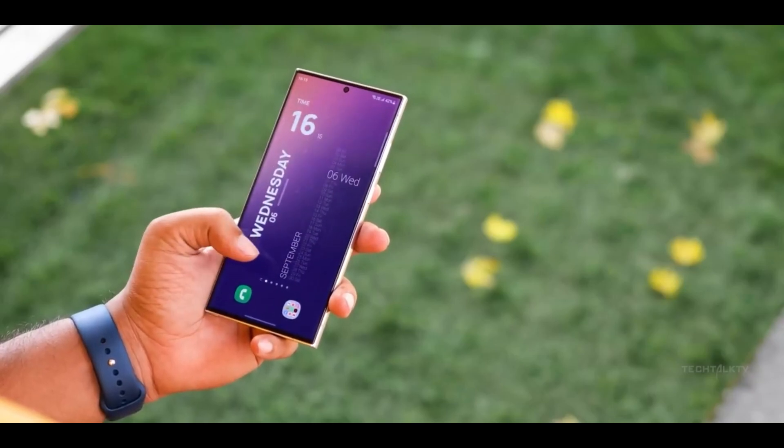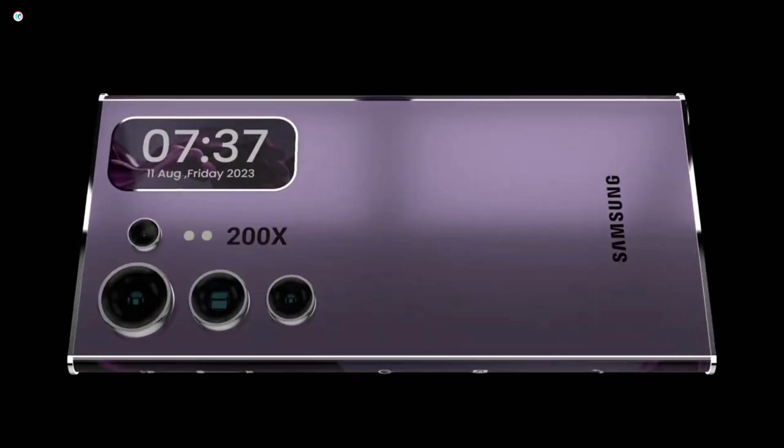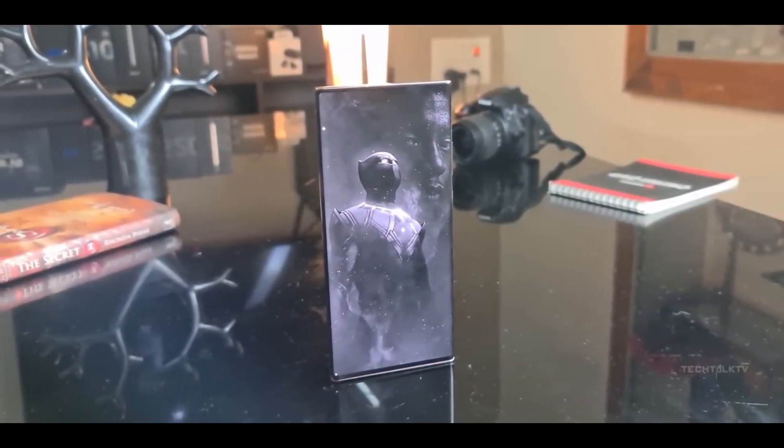Are you excited about the Samsung Galaxy S25 Ultra? If you're as pumped as we are, give this video a thumbs up and hit that subscribe button. Stay tuned for more updates.